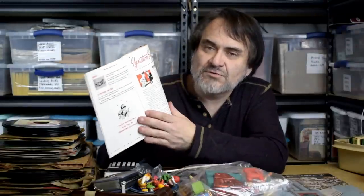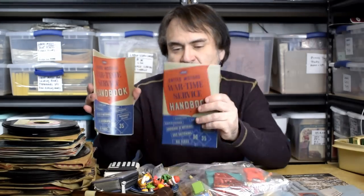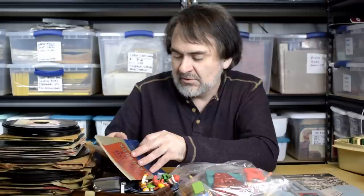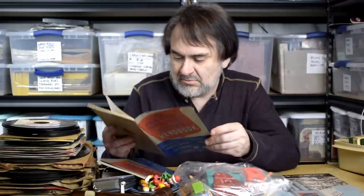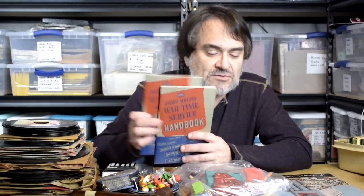I've got two of these — I always like getting multiples; this is an easy listing. Wartime Service Handbook, United Motors — a car parts company. It's all about cars, batteries, brake parts. It's even got soldiers in it and Hitler cartoons making fun of Hitler. They're both the same book. I saw some comps — they're like 30 bucks on buy-it-now. So if I put $57.50, I may still get that. They're in mint condition, originals from 1943. I'll list with quantity of two.